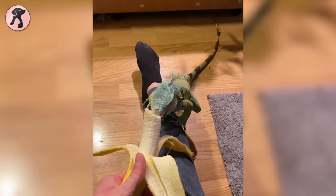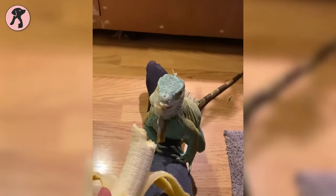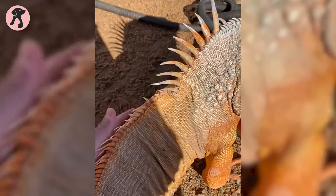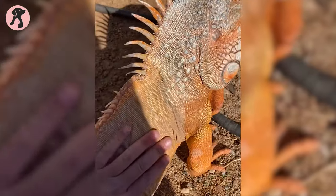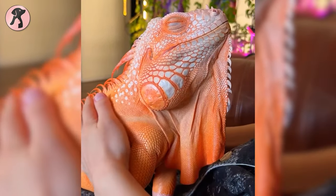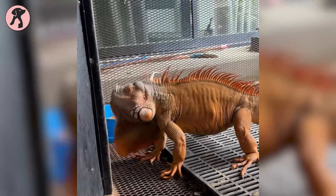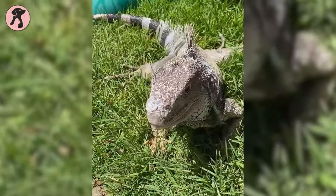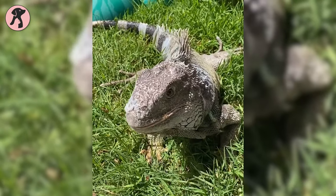Lastly, iguanas are a rather lazy lizard that doesn't like to hunt their food actively. Instead, they love taking a sun bath and usually sprawl in the sun to keep themselves warm. Another reason is that they are cold-blooded like other reptiles, and their bodies don't produce heat energy. Therefore, they mainly absorb heat from the sun to stay active and alive.